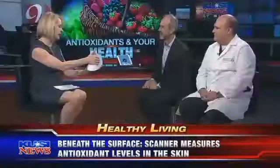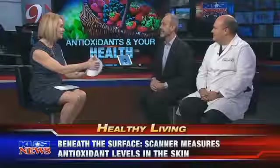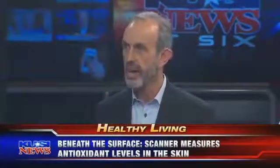The first thing I want to know is why does somebody need a fancy scanner to figure out if they're eating enough fruits and vegetables? That's a great question. It really comes down to people's ability to justify their behavior — they over-report good behavior and under-report bad behavior, so you really need something to help them see exactly where they are in their fruit and vegetable consumption.